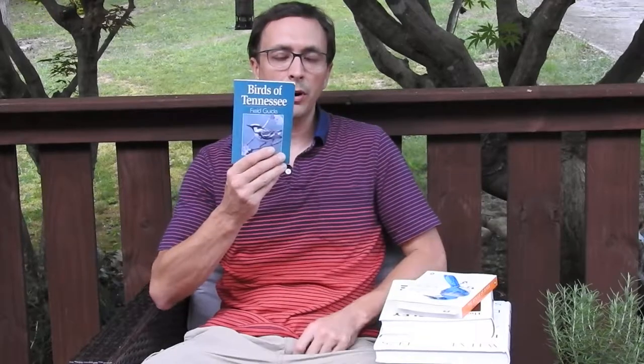As we go along, we're learning more and more about birds. We live in southeastern Tennessee, so the first thing I would recommend is whatever state you live in, buy one of these books. This one's Birds of Tennessee. They have them for every state, I'm sure.